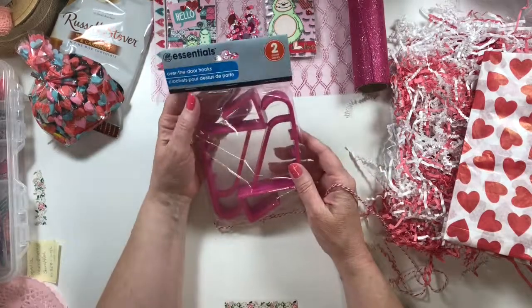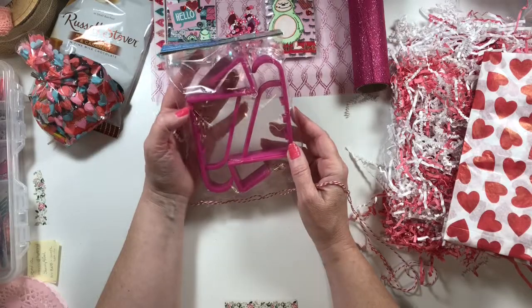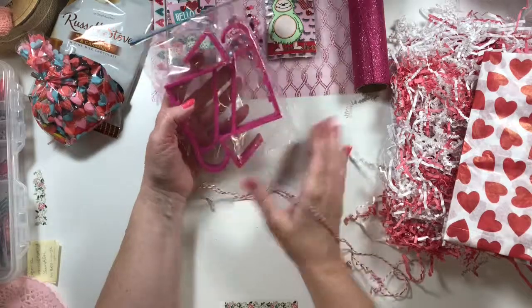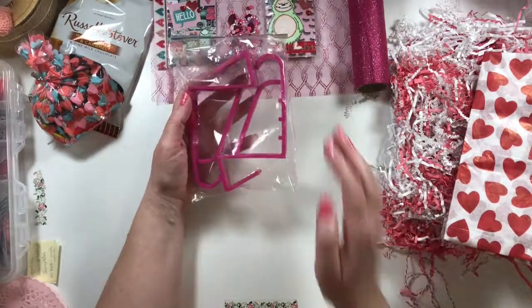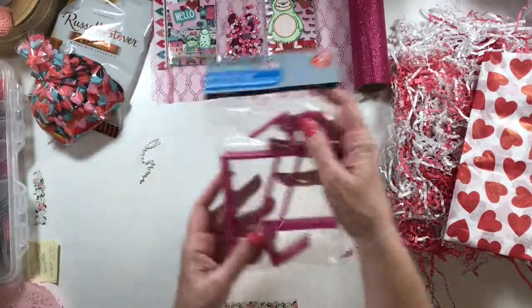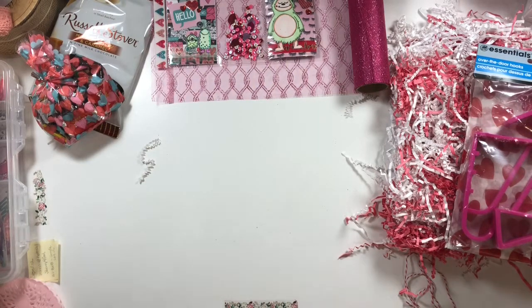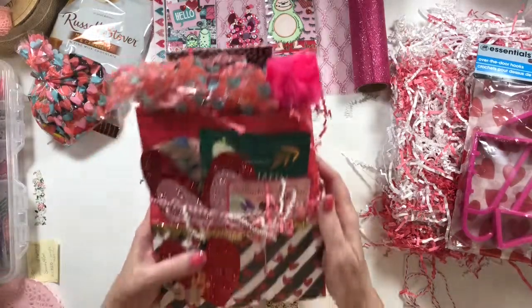This is pink over-the-door hooks. I like that. I was actually kind of thinking I needed some over-the-door hooks because I recently got a robe and I didn't have any over-the-door hooks for it. So thank you, my dear.